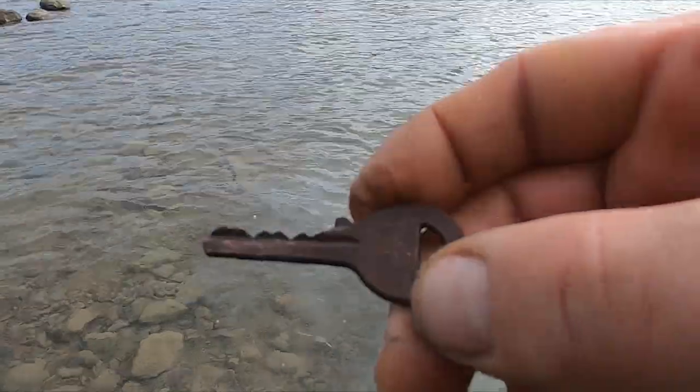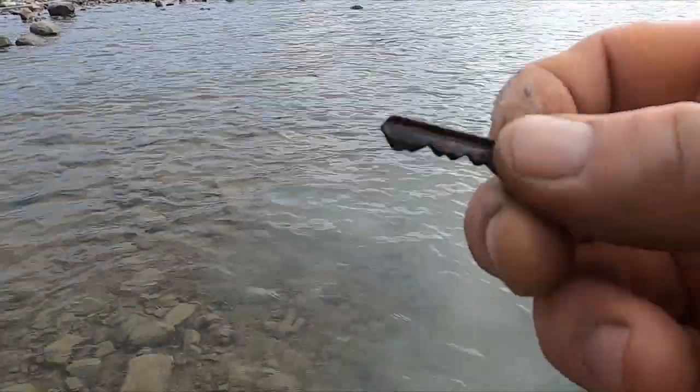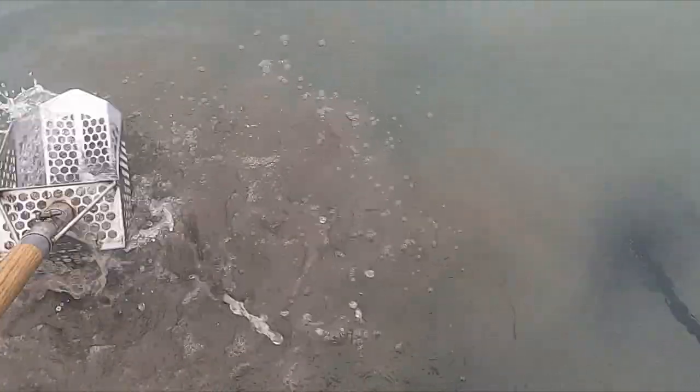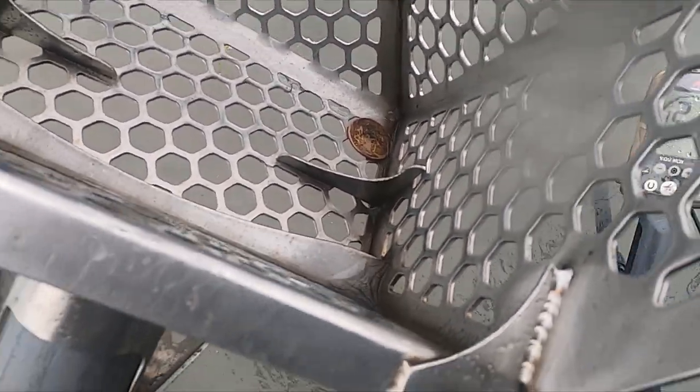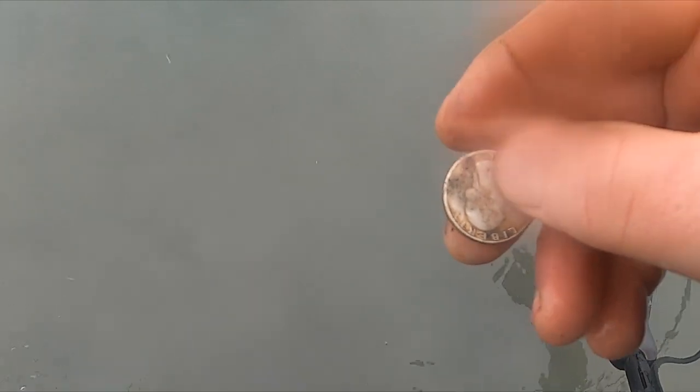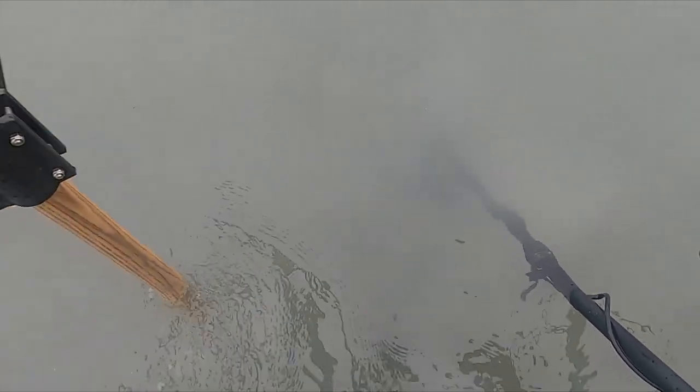Nickel, nickel. All right, I got a key. Got a banging 30 here - I'll get it in one scoop. There we go - 1980. That's actually one of the newer coins I found in here.